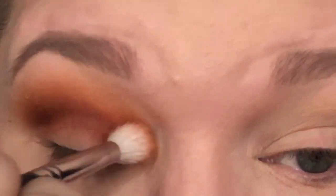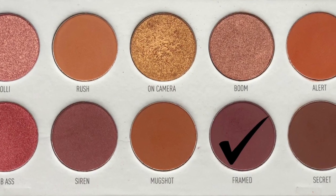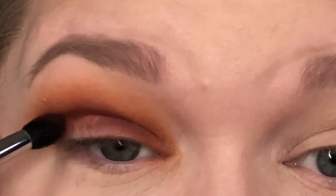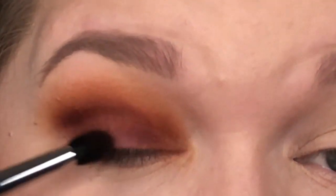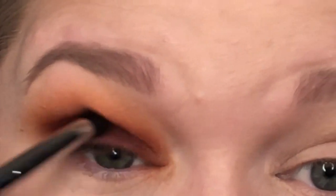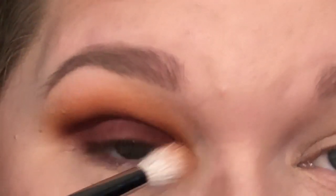Still using the Morphe M411, I pick up Framed — a beautiful purple that I am loving. I'm placing this all over my lid and blending up to where I had Siren. Normally I'd use a flat shader brush, but I don't want it intensely pigmented; I want it to fade down and in, which is why I'm using a fluffy brush instead of a densely packed one. Then I blend everything together.